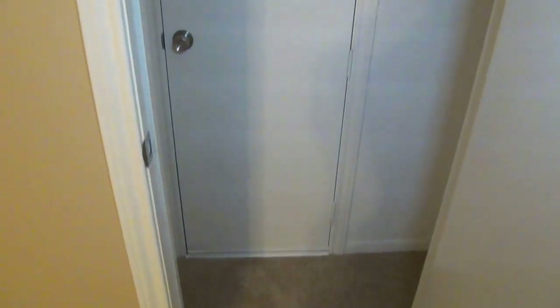We got two closets here. This one looks like it also has access to the attic — some hanging space. And then this one here is slightly deeper. You have two closets — that should be pretty good space.